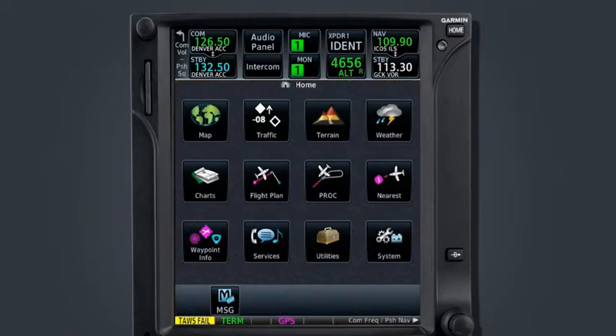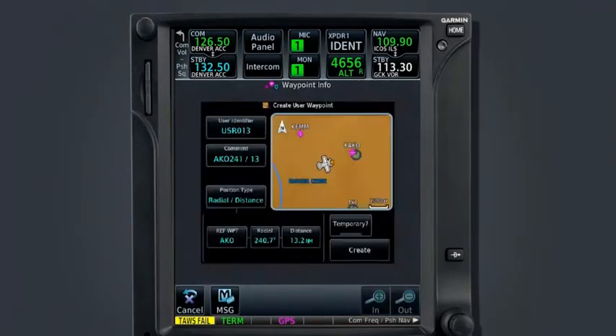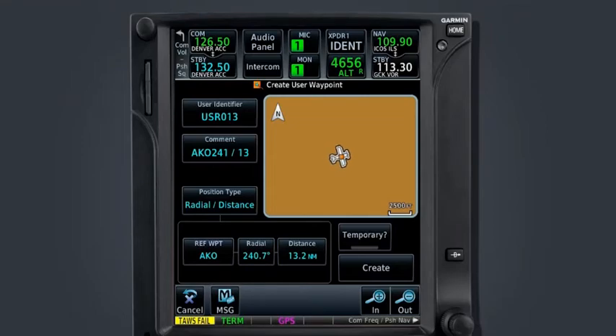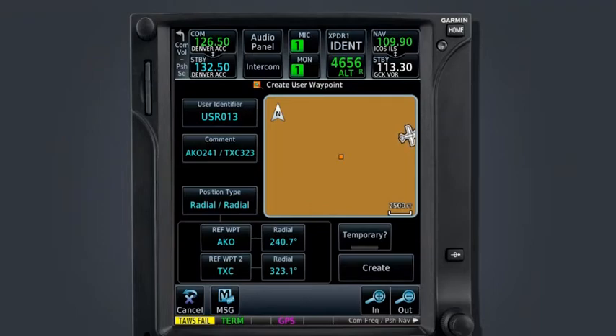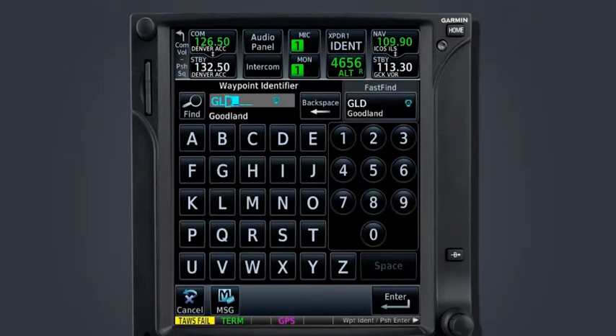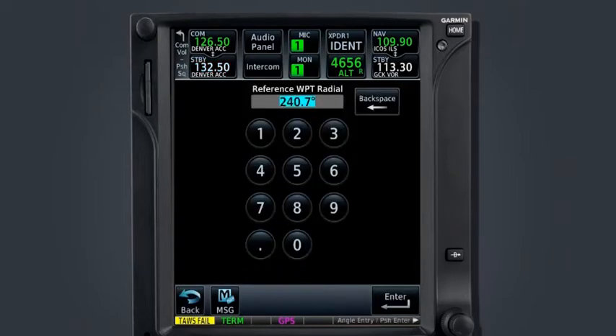From the home page, select the waypoint info icon and select Create Waypoint. The user identifier is how the waypoint will be stored in the database — the pilot can define this identifier or allow the GTN to provide it with a sequential number. Up to 1,000 waypoints can be created, starting with USR000 and ending with USR999. Next, select Position Type. The GTN will initially default to a position of radial or distance matching your present location. Based on the clearance, we will use the radial-radial option. We will specify the two reference waypoints as AKO and GLD, then define the radial for each: 090 for AKO and 345 for GLD.